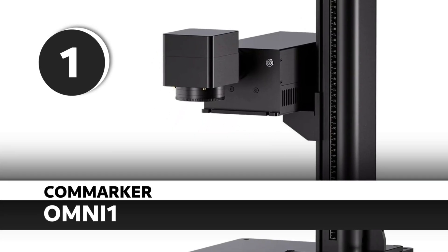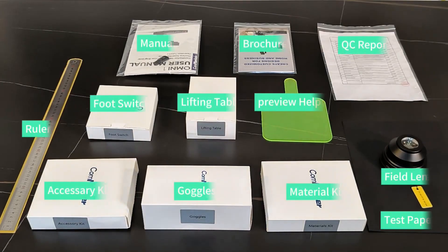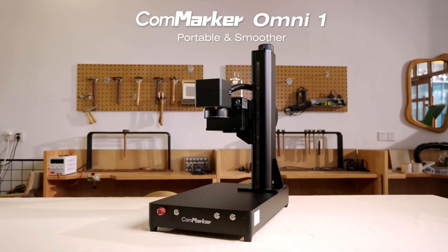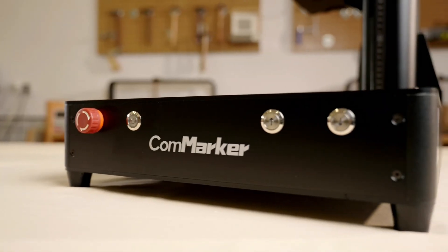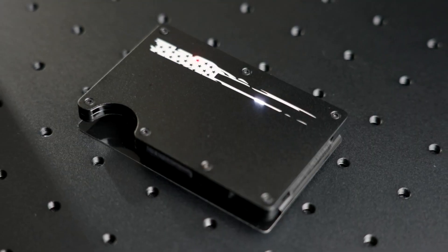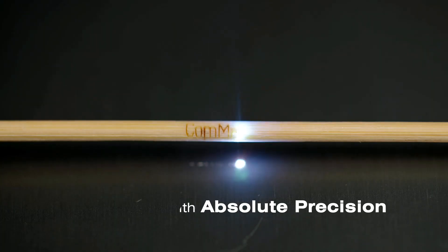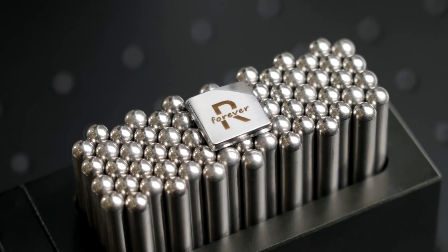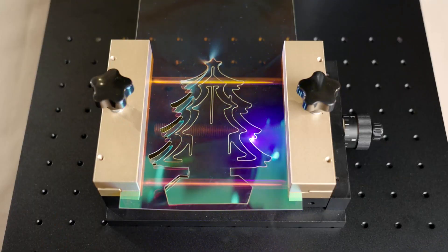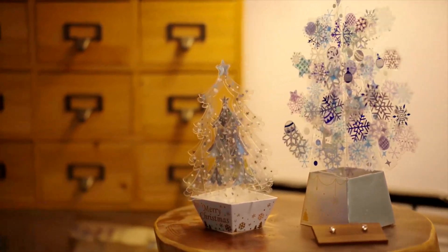Number 1: CommMarker Omni1. The Omni1 earns the top spot not because it tries to be everything, but because it does one very hard thing extremely well — marking at 355 nanometers. If you need to mark or engrave on glass, plastic, acrylic, PCBs, or nearly any other material, this is the machine you want. Its ultra-fine spot allows for incredibly detailed work, especially on materials that other wavelengths would burn, melt, or fail to touch altogether. Think tiny QR codes, medical-grade part marking, and ultra-precise etching — that's the kind of work this laser was built for. It's not a general-purpose tool; it is a precision scalpel. The Omni1 delivers in ways no diode, CO2, or fiber laser can match.